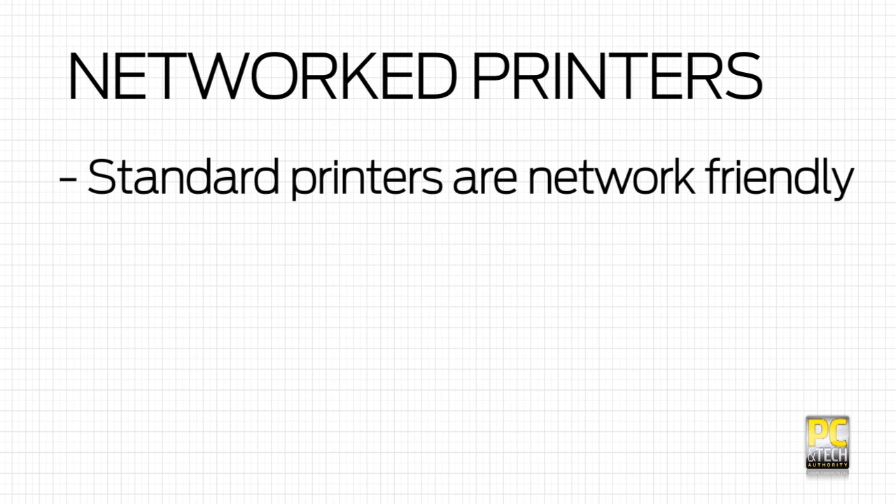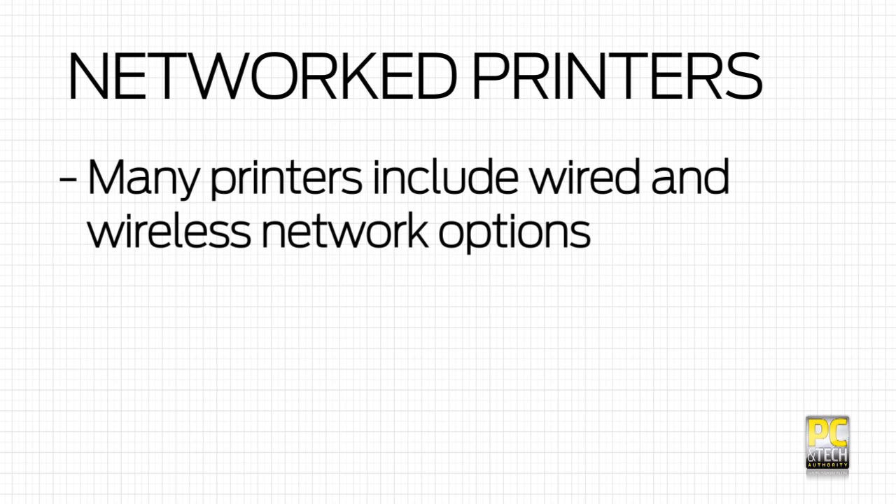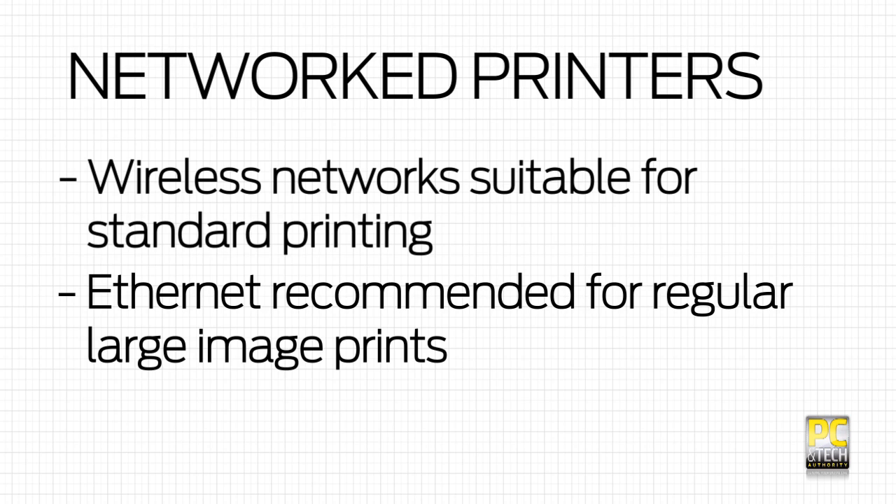Printers are also becoming increasingly network friendly. As mentioned before, some routers will happily take a USB printer and run it as a networked one. A lot of printers and MFCs also have wired or wireless networking options. Unless getting that print as fast as humanly possible is a driving need, or you're printing very large files, you'll find that wireless is good enough, especially if you're low on ethernet ports.